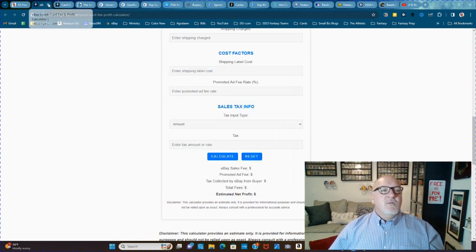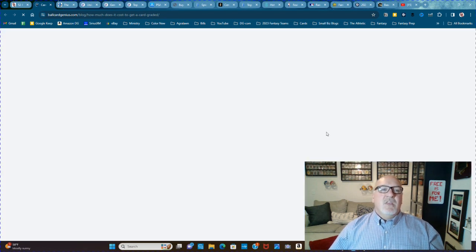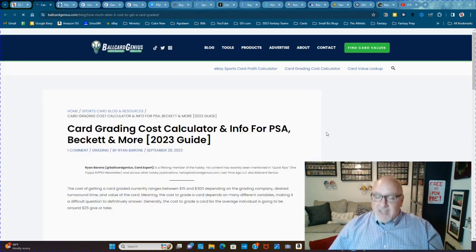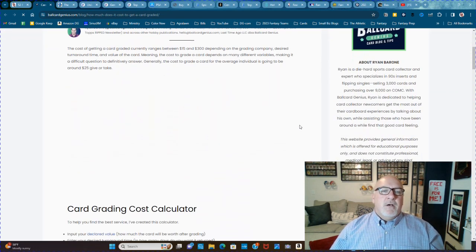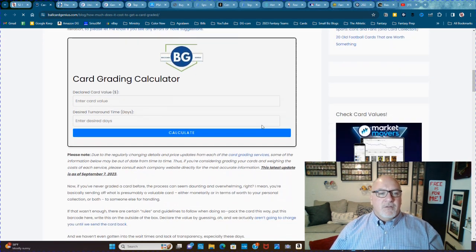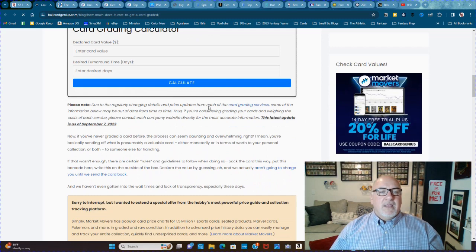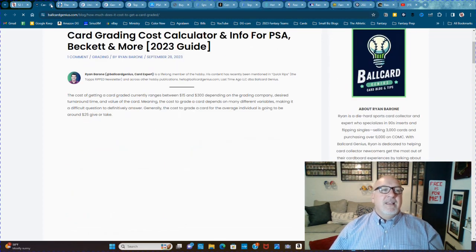The same website also has a card grading cost calculator — how much does it cost to get a card graded. You punch in all the different info: your declared value, the turnaround time you want, and then hit Calculate. It'll give you an idea of what the prices are to get that card graded.